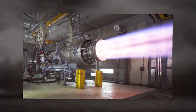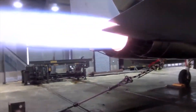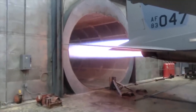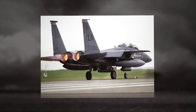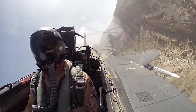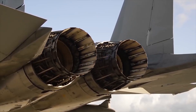The F-15 is powered by two Pratt & Whitney F-100 PW-229 engines — the same engine that powers the F-16 fighter aircraft. It delivers a maximum thrust of 8,056 kgf and up to 13,225 kgf on the afterburner. Using a digital electronic engine control system, the pilot can accelerate from idle mode to afterburner within four seconds.